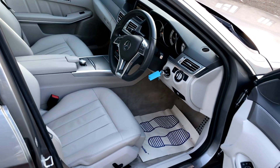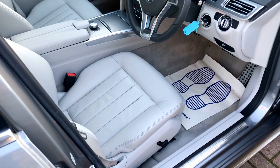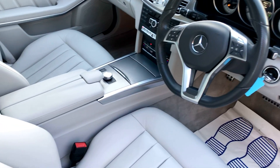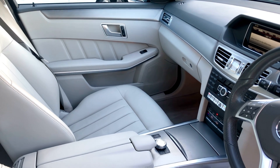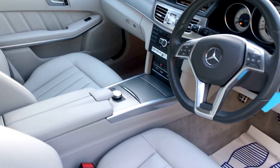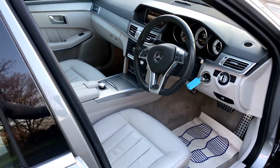This car also has the paddle shift and automatic gearbox, silver trim, parking sensors front and rear, auto lights, auto wipers, and electric folding mirrors.